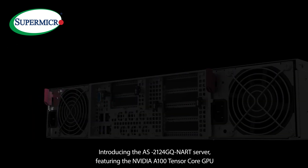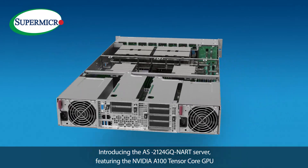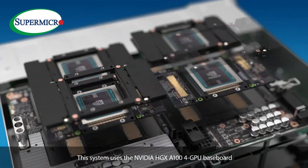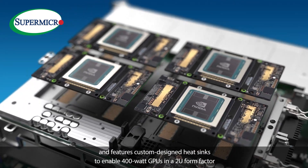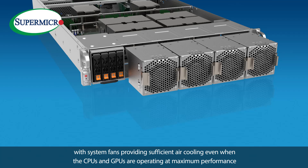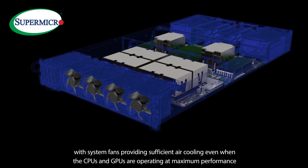Introducing the AS2124GQNART server featuring the NVIDIA A100 Tensor Core GPU. This system uses the NVIDIA HDX A100 GPU baseboard and features custom-designed heat sinks to enable 400W GPUs in a 2U form factor, with system fans providing sufficient air cooling even when the CPUs and GPUs are operating at maximum performance.